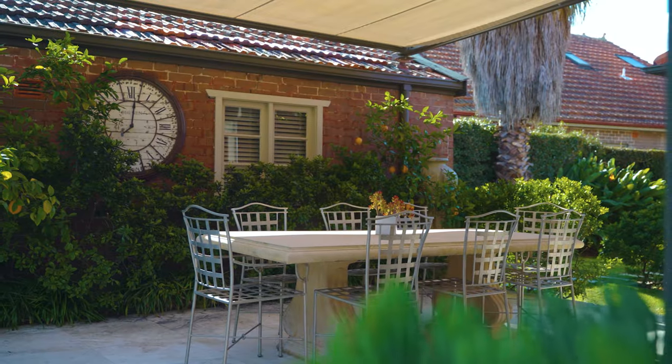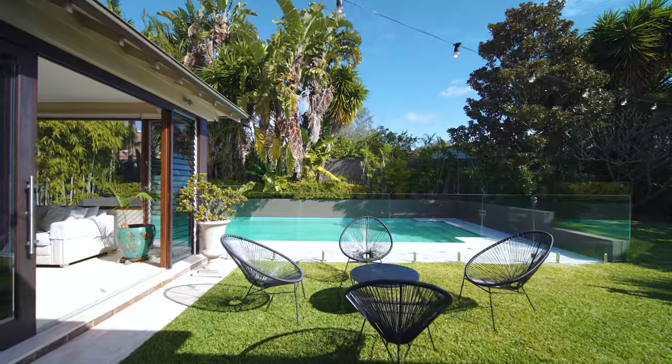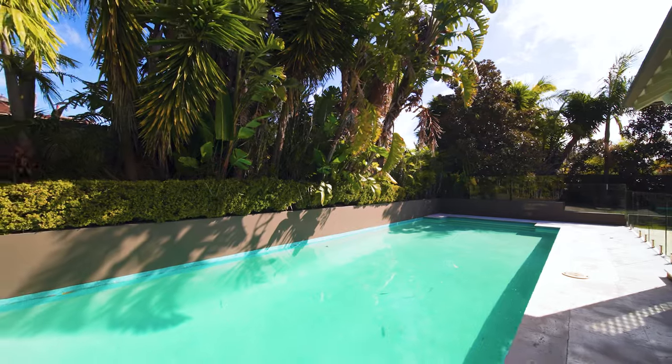Set on lush private landscaped grounds with a travertine-tiled entertaining area and a beautiful 14.5-metre in-ground pool — perfect for entertaining or lazing away those summer days.